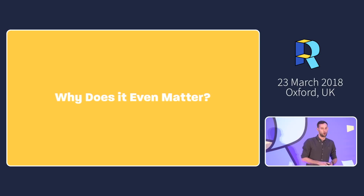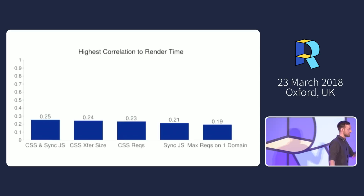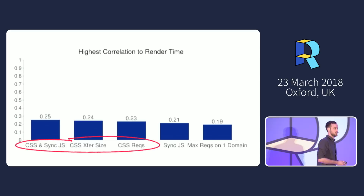Why does it even matter? Why do we care about CSS when we talk about performance? Unbeknown to many, CSS is actually an enormous performance bottleneck. HTTP Archive states that CSS is in the top three major contributing factors to slow rendering times — the bottleneck towards the first render.